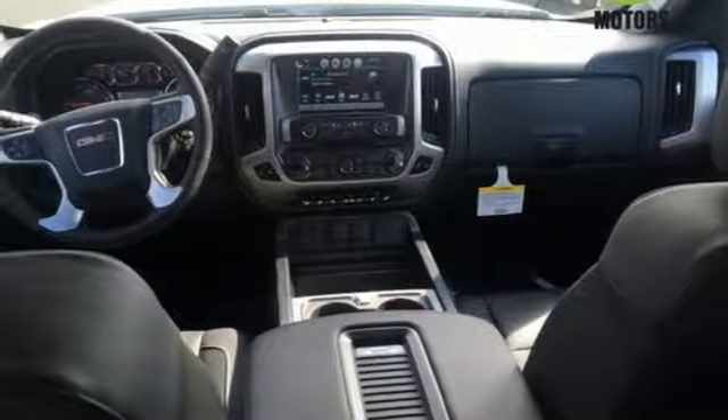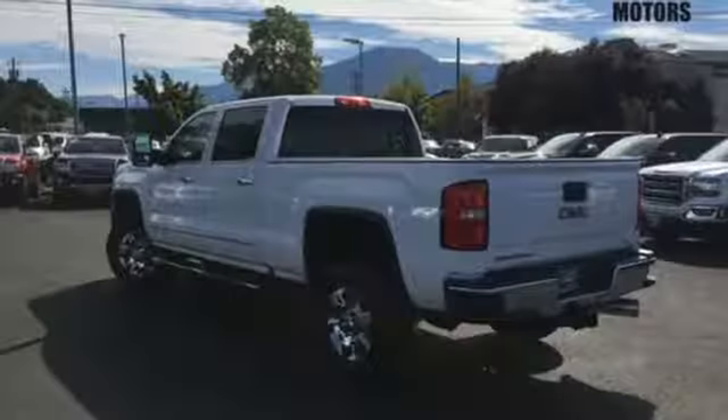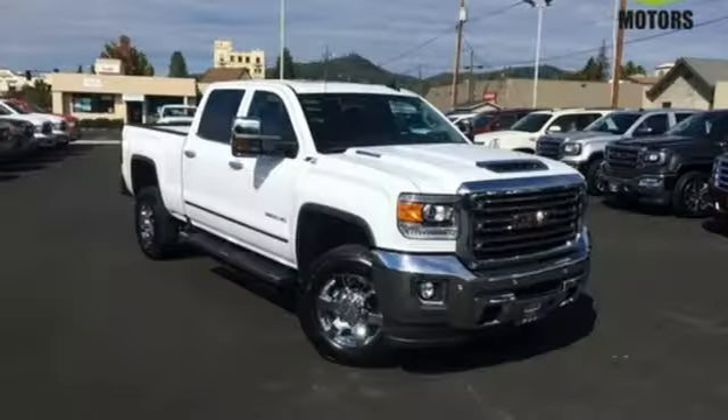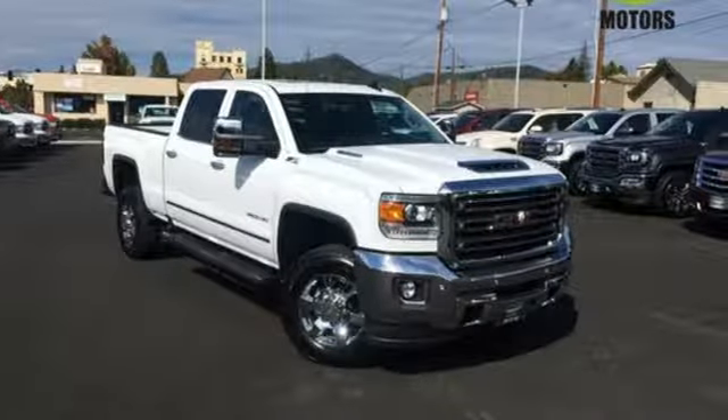Your presence is never ignored with daytime running lamps and automatic headlights. When you can't afford to second guess if your truck can handle the job, your only choice is this Sierra. Take it for a test ride today.